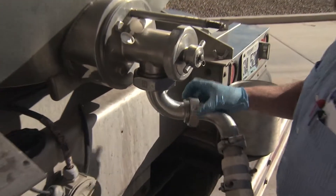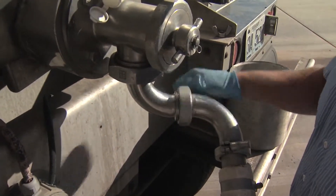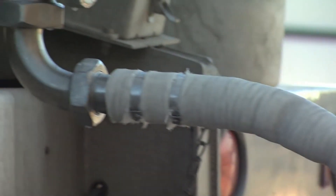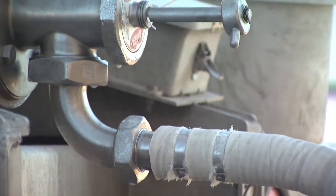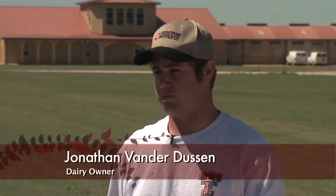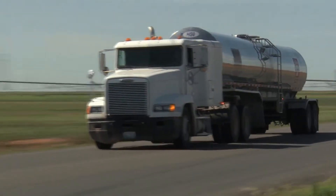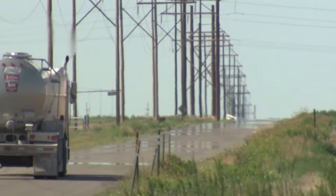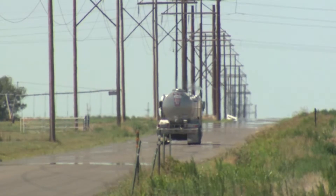A tanker that you might see going down the highway contains 6,000 gallons or about 50,000 pounds, and a dairy will produce about five truckloads a day. When you see a tanker on the road, it probably came from a dairy that day and will be emptied at a plant that same day, unless it's traveling a great distance — within two or three days at most. Most areas have several tankers coming every day, every couple of hours, 24 hours a day. There's quite a bit of milk being produced.